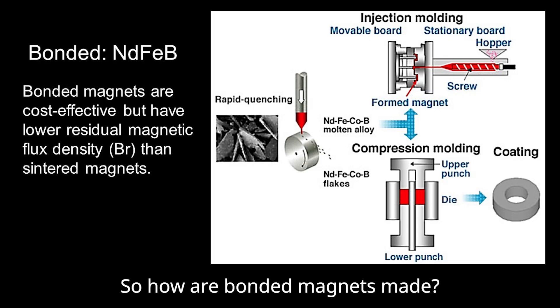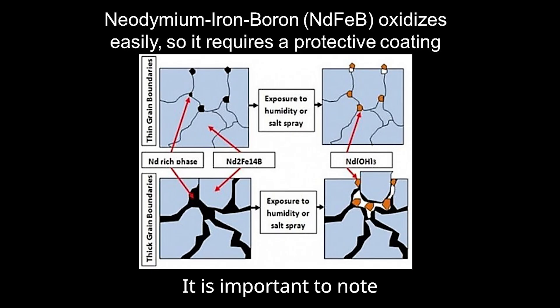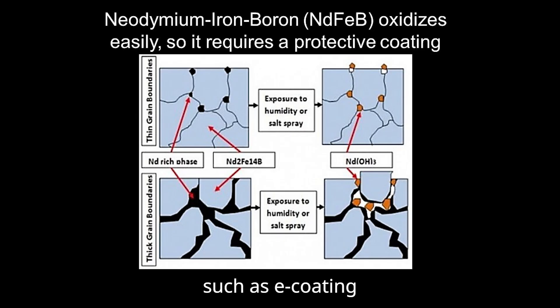How are bonded magnets made? Bonded magnets can be created from various magnet materials mixed with different plastic binders. These magnets can be formed through injection molding or compression bonding. Although bonded magnets are cost-effective, they have a lower residual magnetic flux density, BR, than sintered magnets because of the binder material added into them. It is important to note that sintered neodymium iron-boron magnets are prone to oxidation and corrosion. Therefore, anti-corrosion treatments such as e-coating must be applied to their surfaces before use.